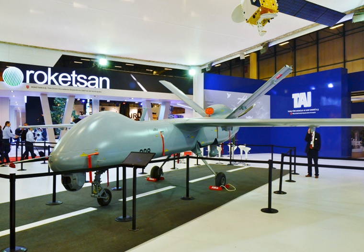TAI products include the HÜRKÜŞ — a two-seat, single-engine turboprop aircraft for training and ground attack — and the TAI TF-X. Helicopter products include the TAI/AgustaWestland T-129, the TAI T-70 (Turkish variants of the Sikorsky S-70I), and the TAI T-625.